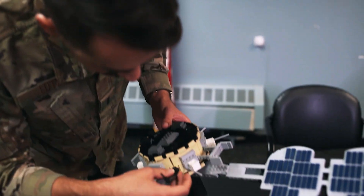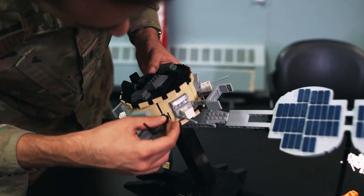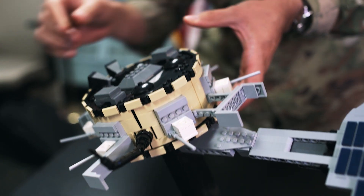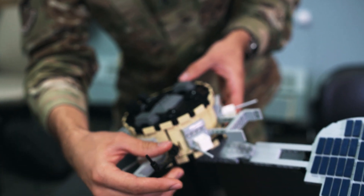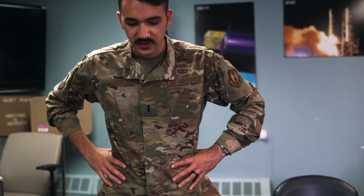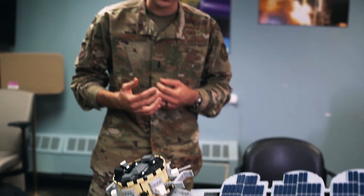Next I'm going to add the low-gain antennae. These point in every direction in space. That's really helpful because if your satellite is spinning wildly out of control, you can still contact it because these antennae point in different directions. If something happens to the satellite, we can still get a hold of it to try and fix the problem.